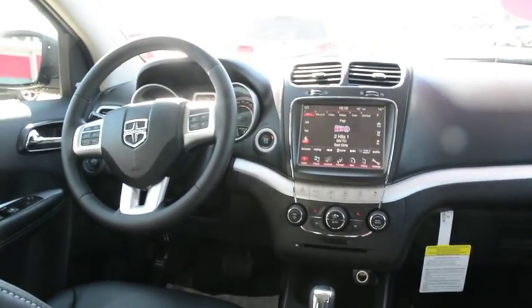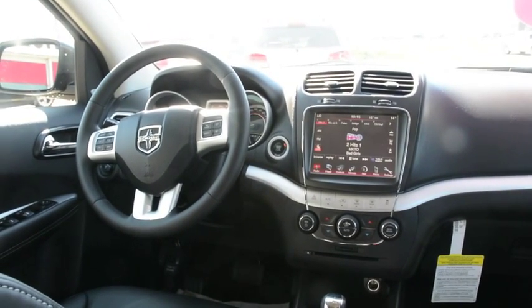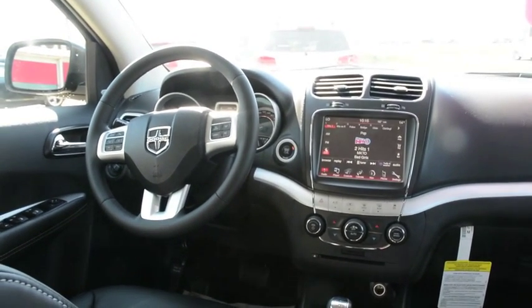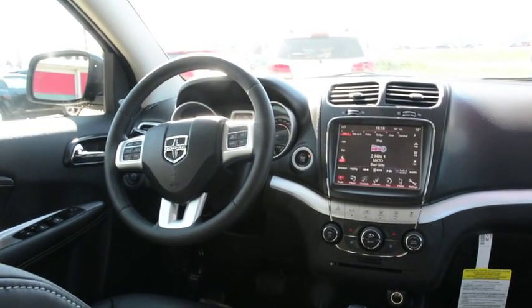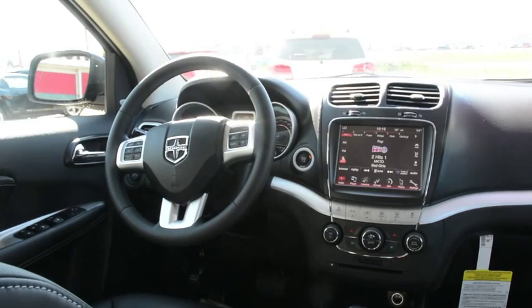So that's just a quick rundown of this 2015 Dodge Journey. If you have any questions about this model, please feel free to give us a call at 780-826-2999, or visit us online for more information. Thanks!